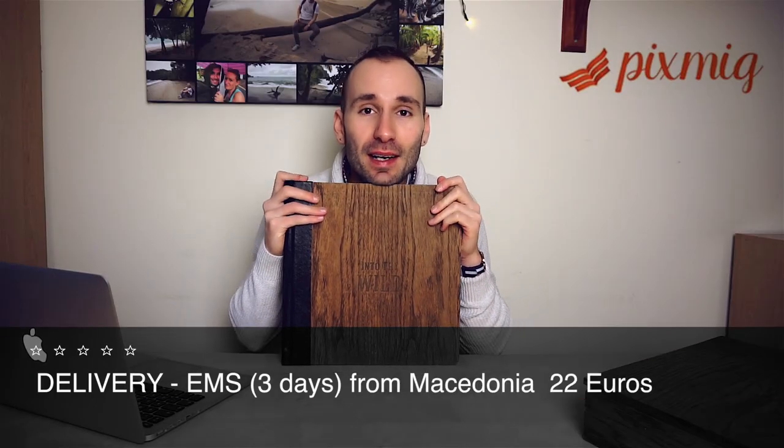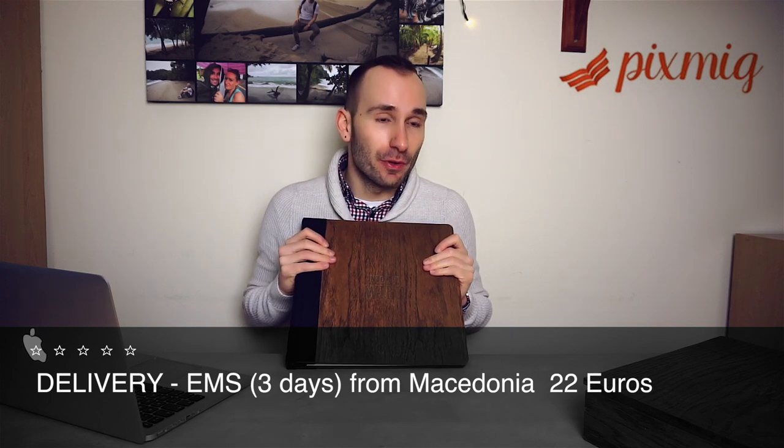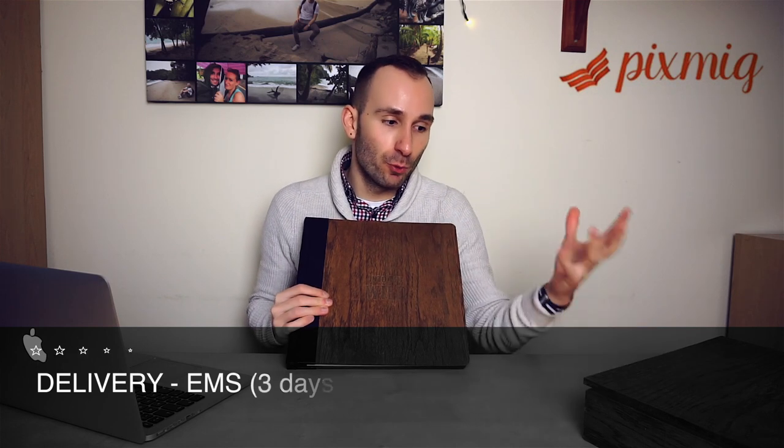The book came from Macedonia, sent with EMS, and it cost 22 euros to ship. Obviously this is the heaviest book — it's in a proper wooden box — so you can expect the shipping to be a bit expensive. With other books I assume it's cheaper. It was really quick — it came in two to three days — and it was meticulously packed. I had to rip off the packaging because it was so tightly wrapped, but the book was completely safe with no damage anywhere.